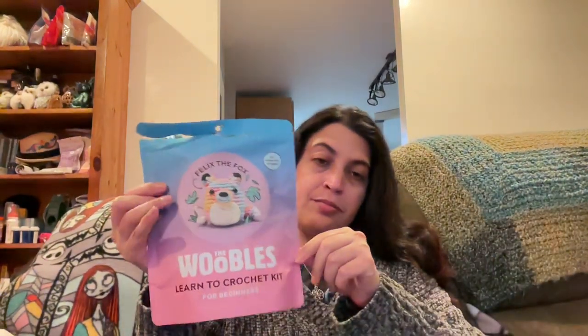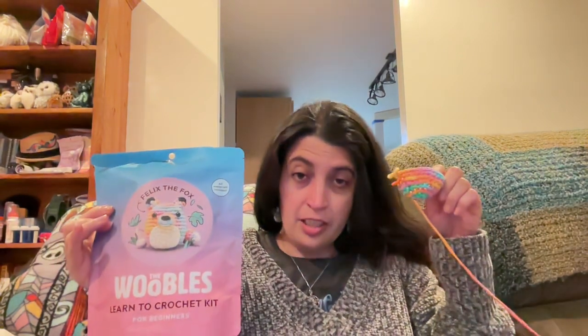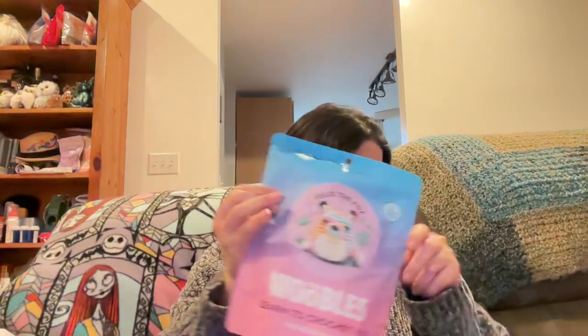I haven't tried out my new hook yet. I also ordered a Woobles kit — the Woobles book is the crochet book of the month for Tiffany Hansen's crochet group that I'm a part of. I decided not to buy the book and instead got the Woobles kit. I've been working on this little guy and recording my experience, so look for that upcoming video.